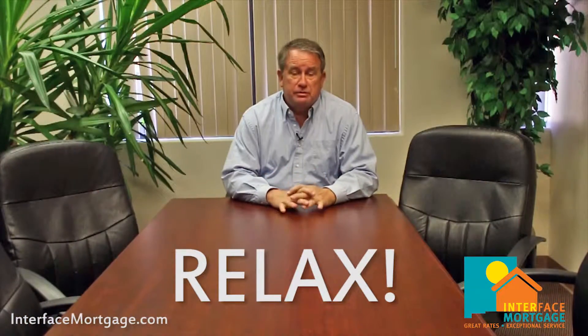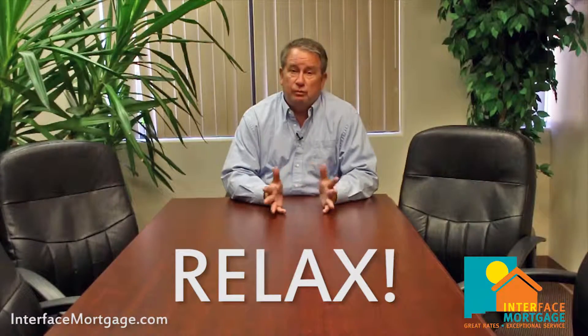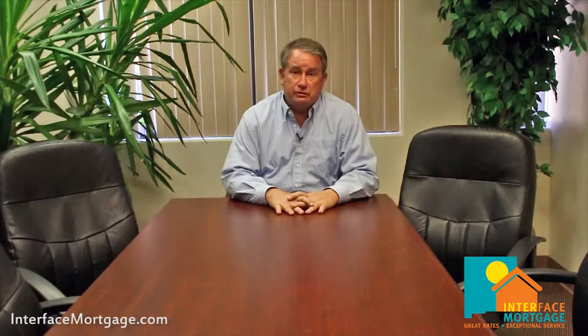Although we want you to be as complete as possible, don't feel this is an all-inclusive list and that you can't start until you have everything. Get us what you have and we'll work with you — you can always find the other bank statement or W-2 later. We want this to be a fun process, and we look forward to getting you into your new home quickly.